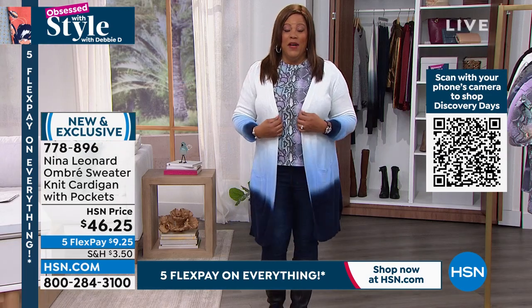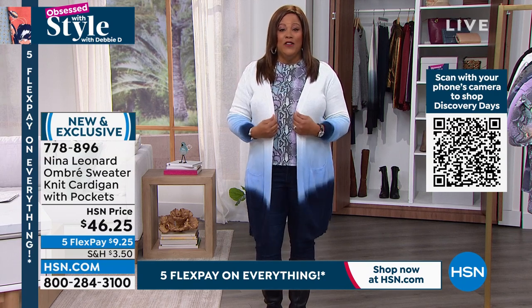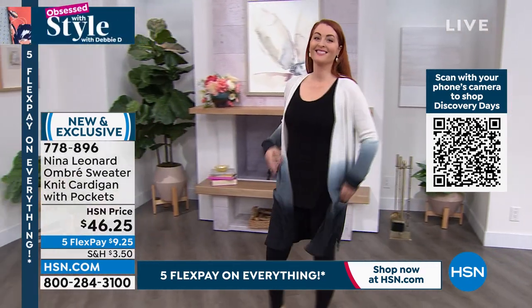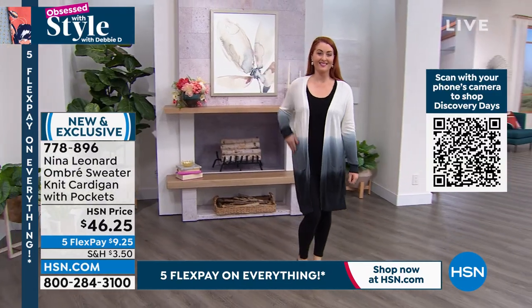It's $46, and because everything is on five flex, it's only $9 and some change to get home. I think it's just so beautiful, so cute. And then we have wonderful Nicole — she's modeling it in the black ombre, and that's coming up.